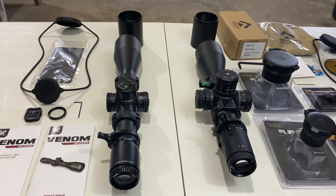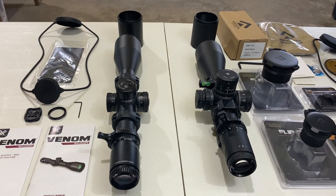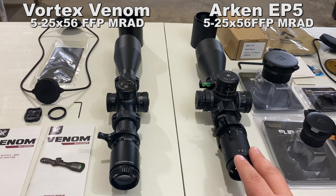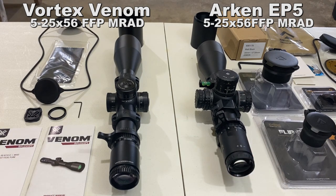So right off the bat, we have Vortex and we have Arken — that's the scope brand. The model is the Venom 5-25x56, and this is the EP5 5-25x56 first focal plane MRAD. If you're looking for the exact model, the details will be in the description below.